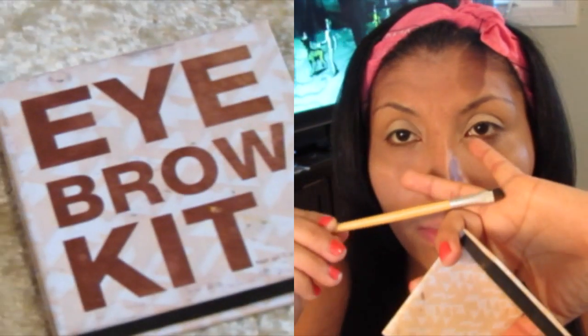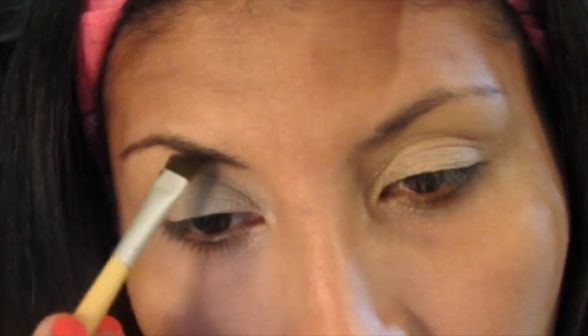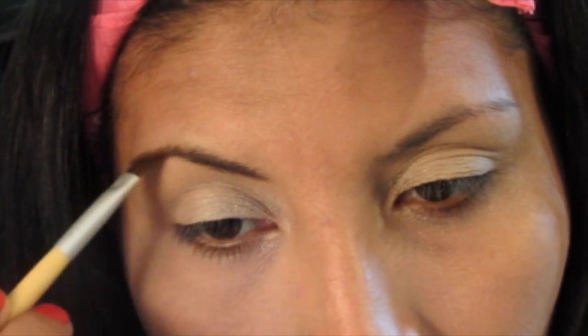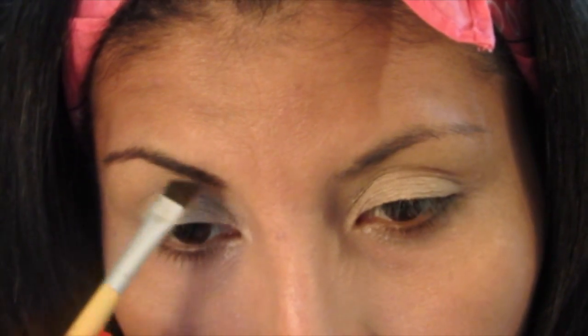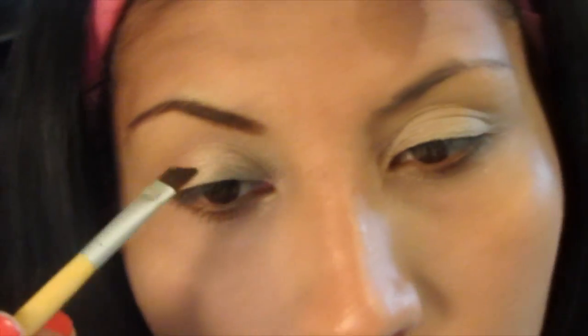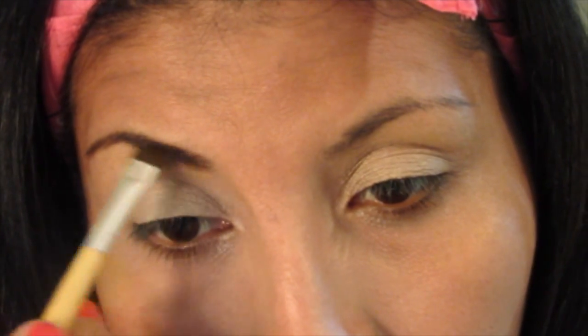Este lo compré en H&M. No dice el tono ni nada de esta paletita, pero me gusta mucho como me deja y permanece, no se corre tan rápido. Este me costó $6.95 en la tienda de H&M.